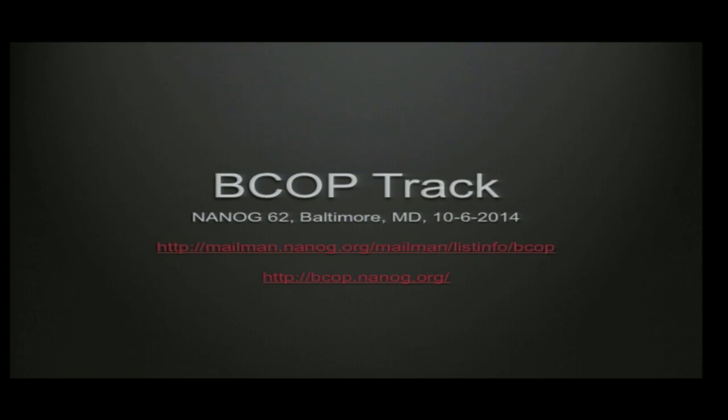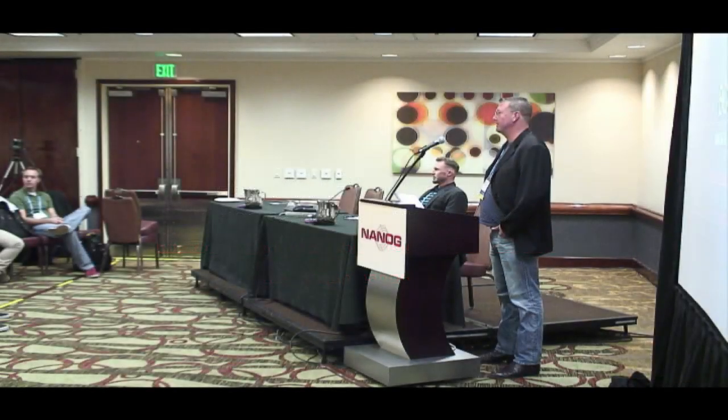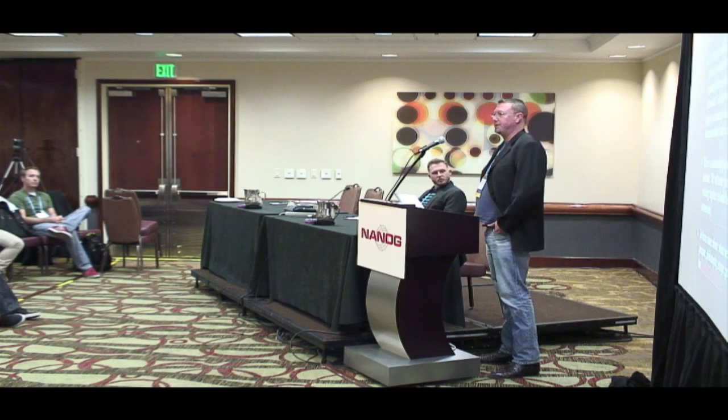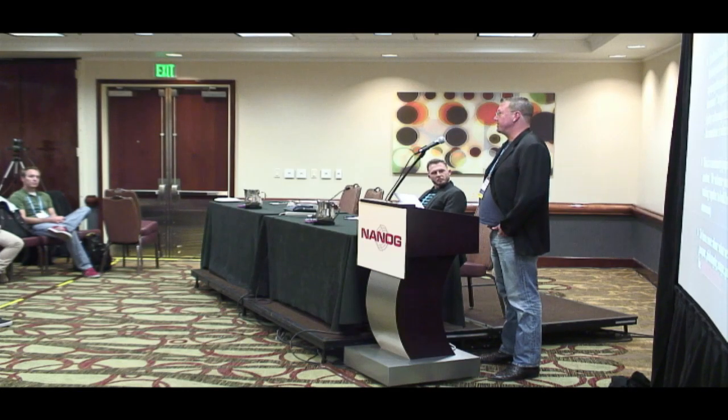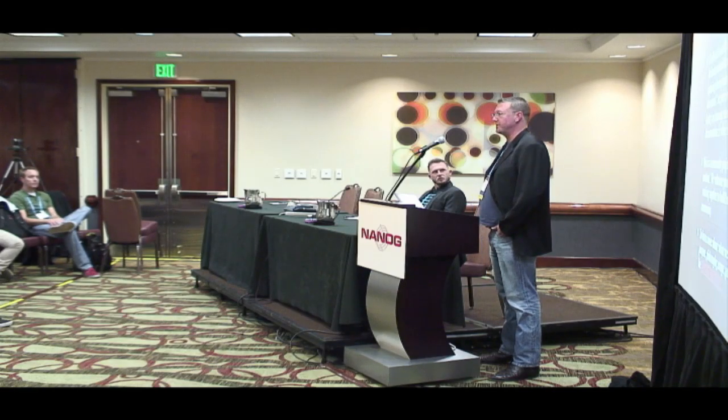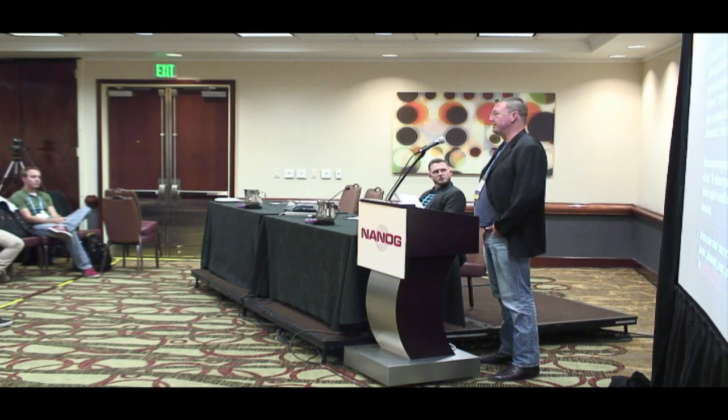You're in the Best Current Operational Practices track. By show of hands, how many of you is this your first time in a VCOP track? Good, about three-quarters of you. A little bit about what BCOP is about: we recognized over the course of years in lots of different operational forums that people give presentations, or you can search the web, and as soon as you get information, that information becomes effectively stale. There's no real place to get information vetted.